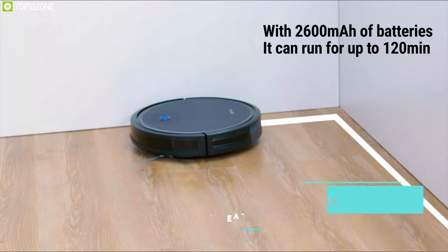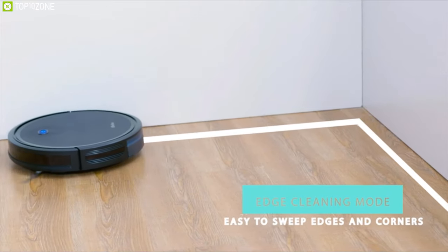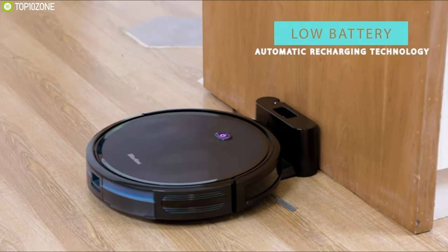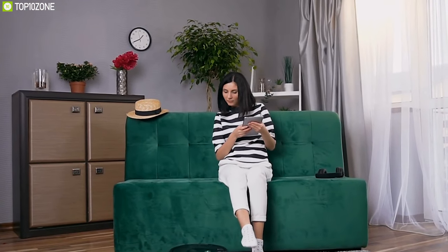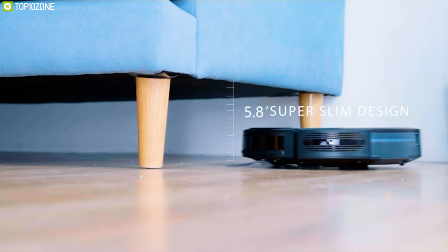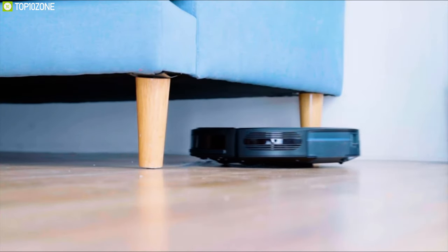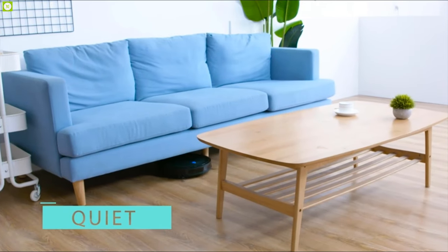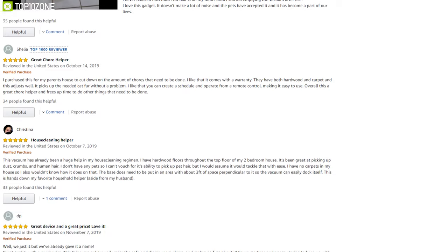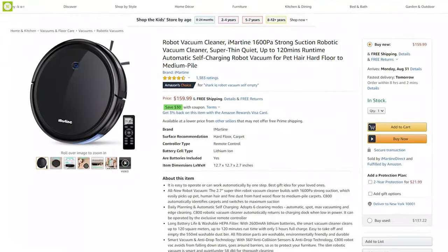The iMartin has a 2600 mAh battery that can run for up to 120 minutes and cleans up to 120 square meters of your house. It automatically returns to its charging dock when battery power is low, so you don't have to spend time maintaining this robotic vacuum cleaner. It comes with a reasonable price and offers high suction power along with various cleaning modes to keep your house clean. With great reviews and ratings, you can get it at around $160.